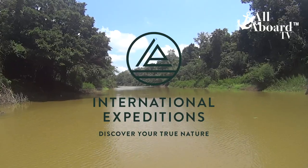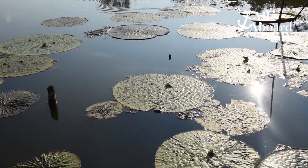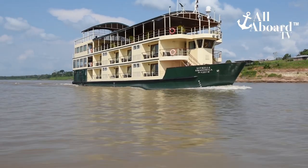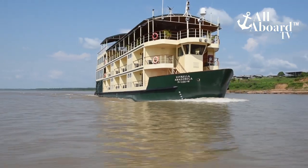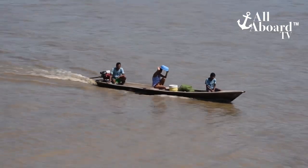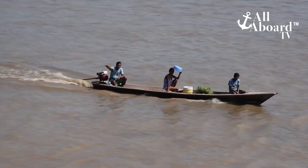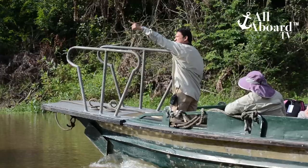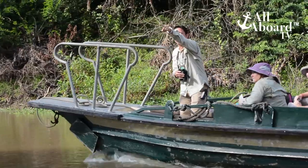The International Expeditions Amazon River Tour covers more than 600 miles on the Amazon and its tributaries.